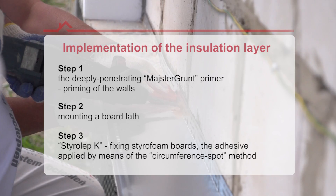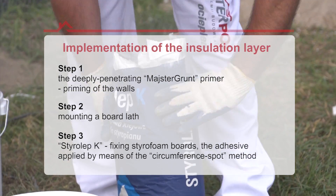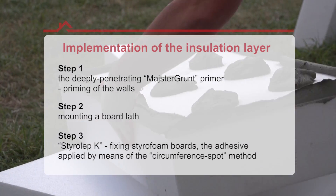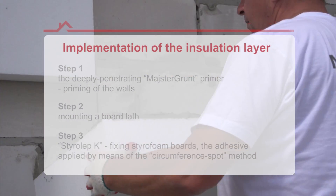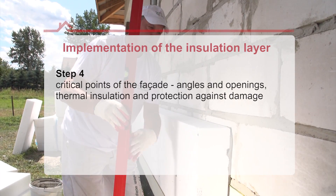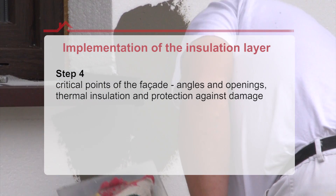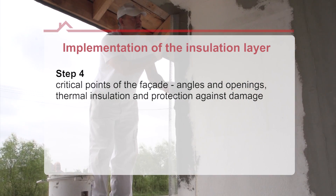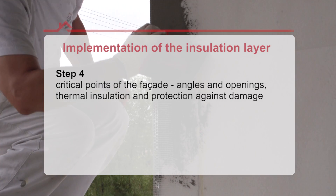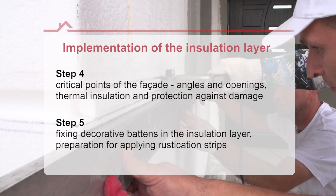The styrofoam boards were fixed with the Styrolip Car adhesive mortar in accordance with the manufacturer's recommendations. The adhesive was applied by the circumference-spot method, guaranteeing proper insulation and security of the insulation layer. Critical points such as window and door openings and corners were provided with thermal insulation and protected against mechanical damage. Decorative profiles were mounted in the insulation layer, preparing the facade for rustication strips.